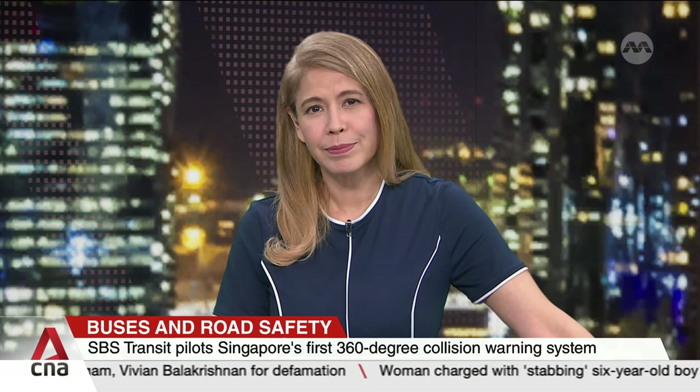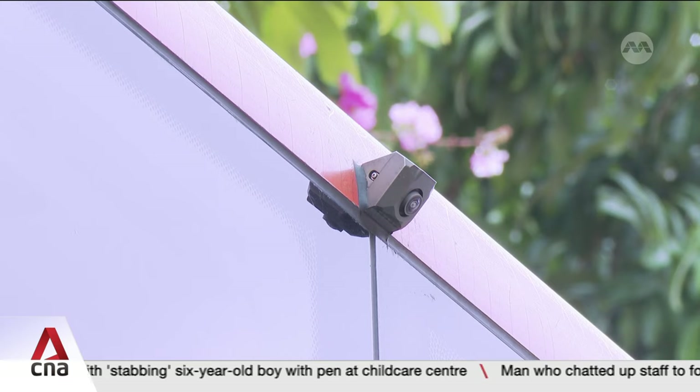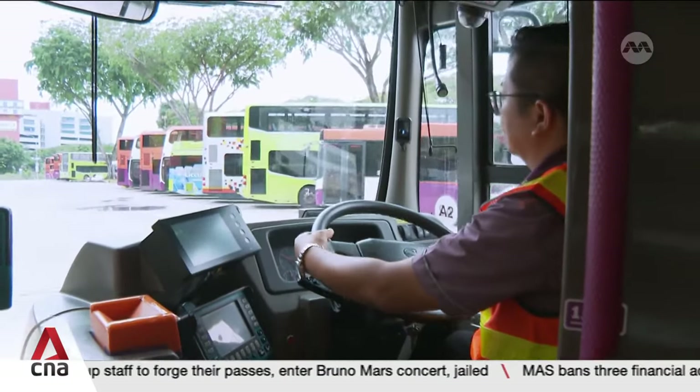Claudia Lip with more. This tiny device is connected to four cameras around the exterior of the bus. It is able to detect and distinguish between vehicles, pedestrians and cyclists at a radius of up to two bus lengths.